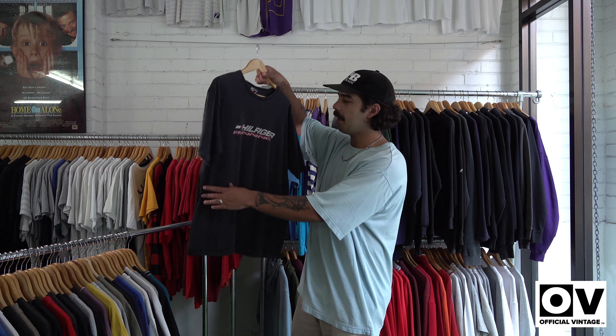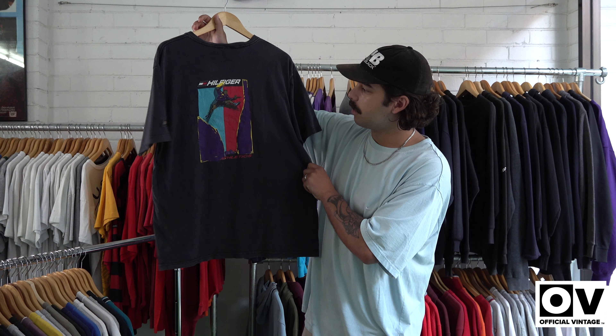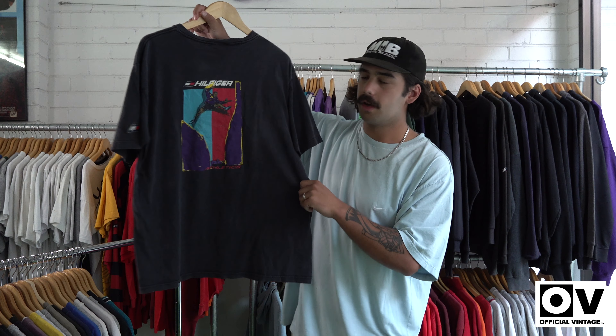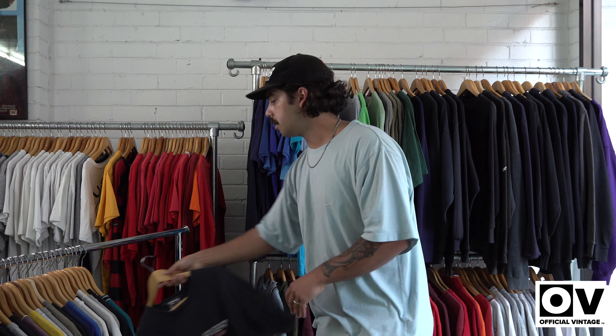The first item we got in the drop — we got a faded Hilfiger running tee. You don't really see too much Hilfiger running stuff, but going into there, nice little colours on the back, nice fade on it. That's going to be in the drop tonight.